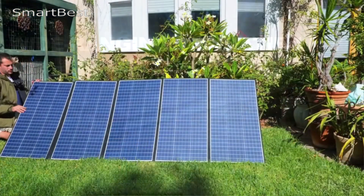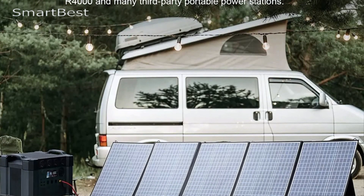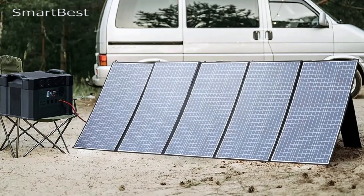High efficiency: Equipped with polycrystalline silicon solar cells, the All Powers Panel boasts an impressive energy conversion rate of 22%. This ensures efficient power generation, allowing you to maximize your solar energy capture.